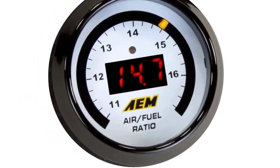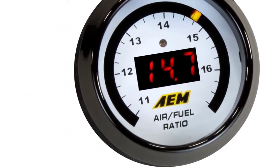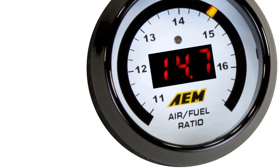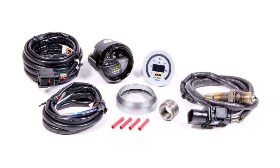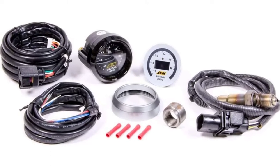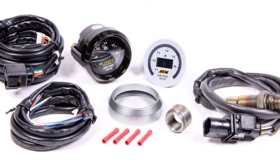Unfortunately, there is one potential problem with this wideband gauge kit. Some users say it arrives dead, meaning it immediately has to be replaced. Make sure to check yours as soon as it arrives so you'll be able to get it swapped out for one that works.